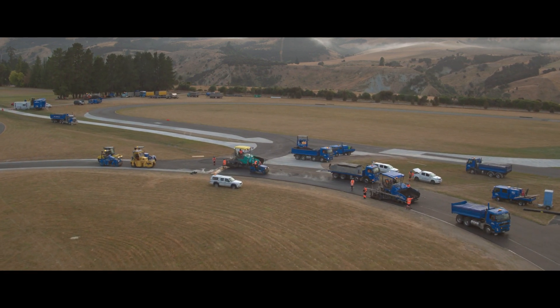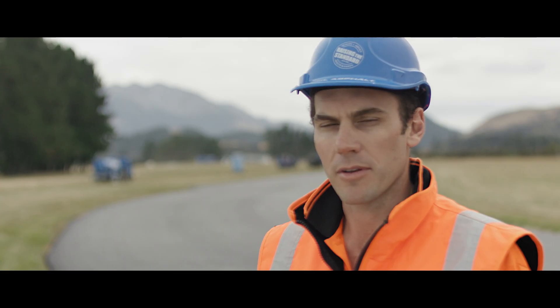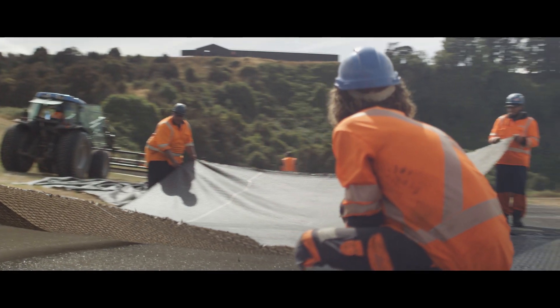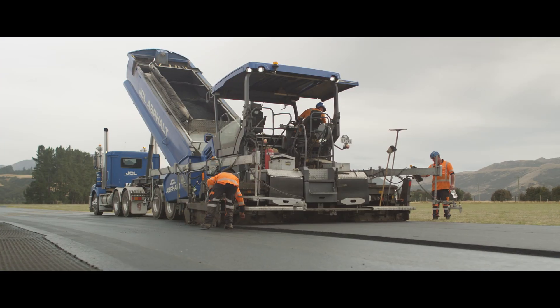I look at this as a legacy project, something I take very, very passionately. I want to be really proud of what we deliver here for Road and Cars and David. We couldn't have done it without the commitment and expertise of our team. They really have delivered what David was looking for — a world-class racing surface.